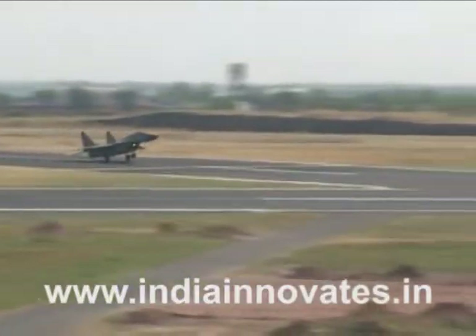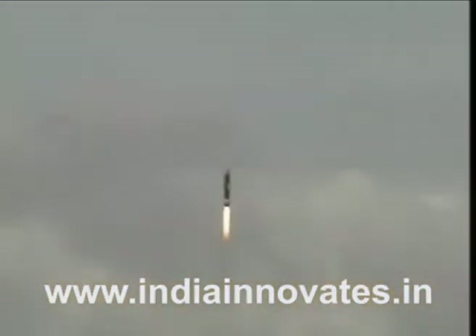This applies specifically to thrust vector control of the nozzle or fin control. The same technology can also be applied to other sensors like laser seekers and gyroscopes. For example, if a gyro has a lot of noise, our system can drastically reduce that noise. This technology has been primarily developed for aerospace and defense industries.